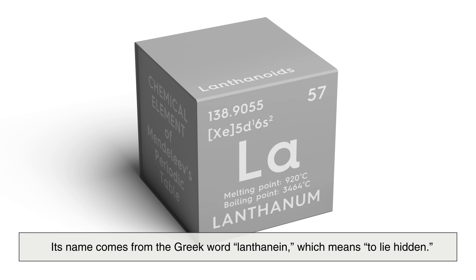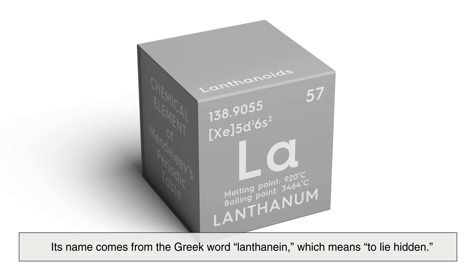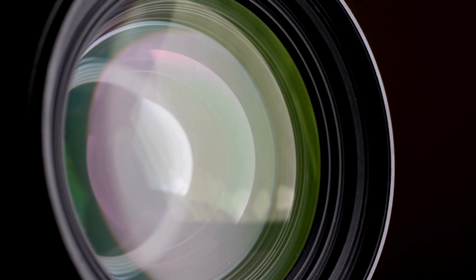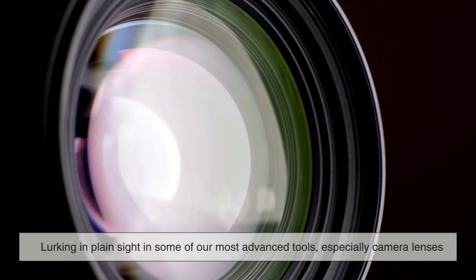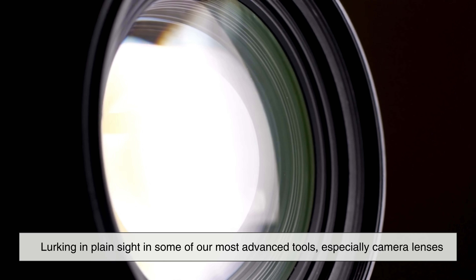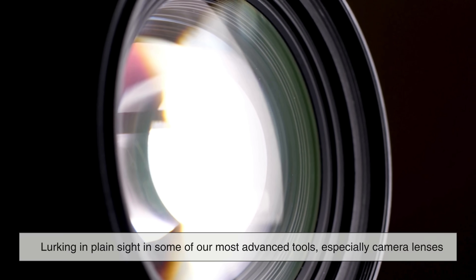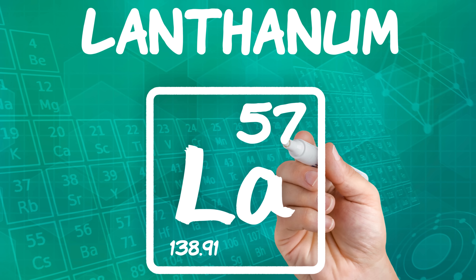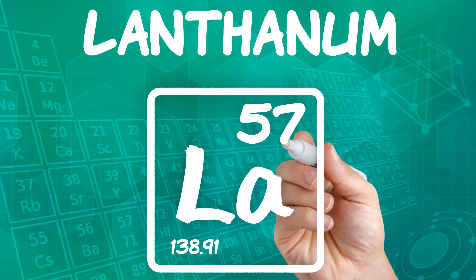Its name comes from the Greek word 'lanthanine,' which means 'to lie hidden.' And fittingly, that's exactly what lanthanum does — lurking in plain sight in some of our most advanced tools, especially camera lenses. But before we zoom in on photography, let's understand why lanthanum is even valuable in the first place.